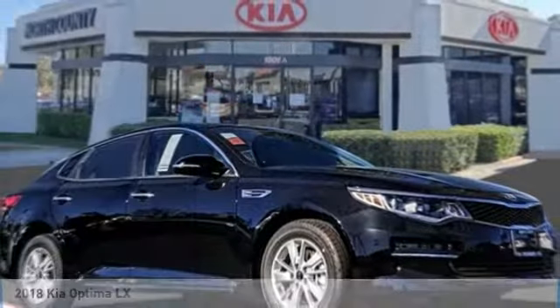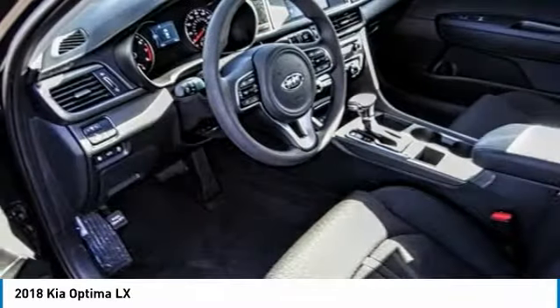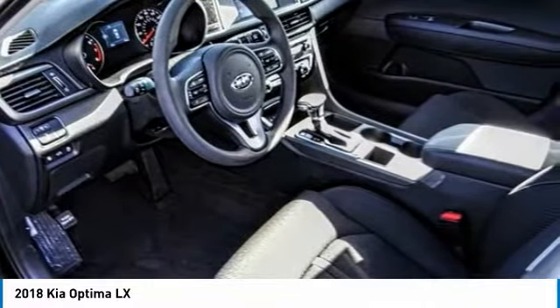Make a great choice today with the 2018 Optima. The all-new Kia Optima offers a new level of style and performance features from Kia.